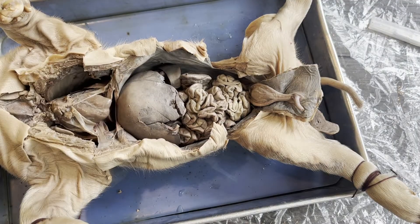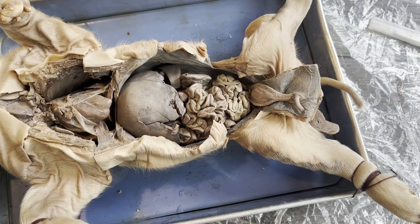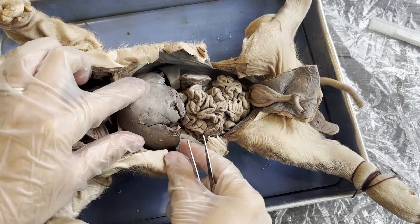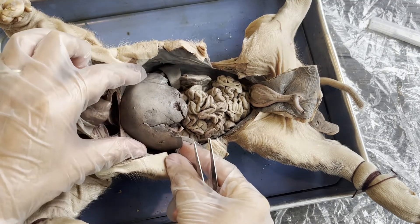In humans, the liver has four lobes or four parts. In the fetal pig, the liver has five lobes or five parts, although they are kind of difficult to find.